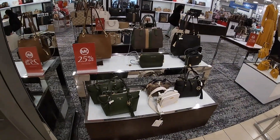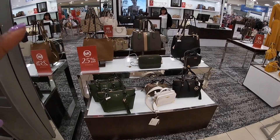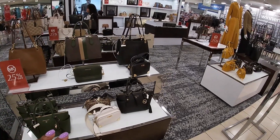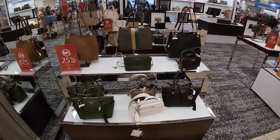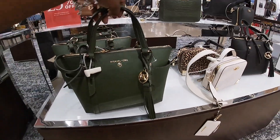Hey everybody, welcome back to Shiny Shop in Chicago. We just got into Macy's and I'm going to show you guys the new handbags and shoes. Now it's not many shoes out, it's like a little snippet or whatever, but we'll see when we get there.